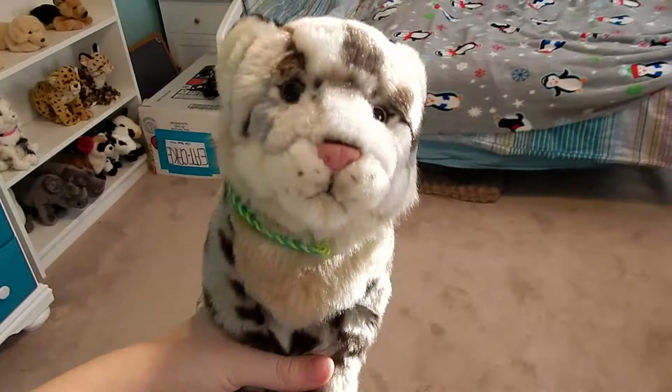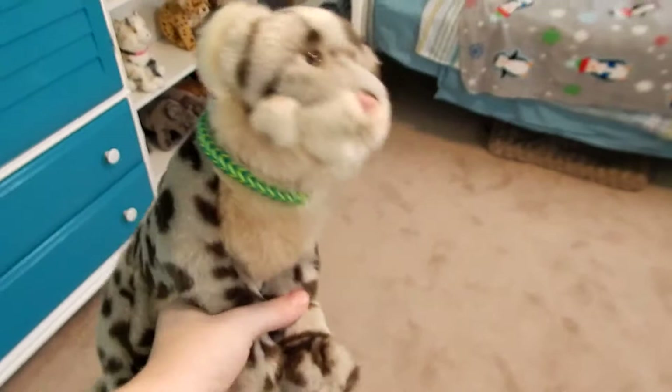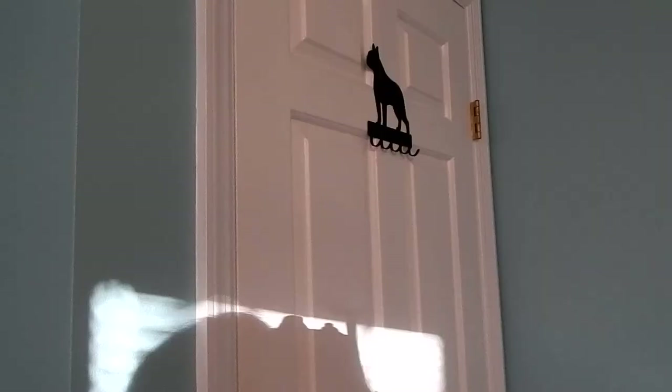Hey guys, it is me Newtonkins here today and I'm back with a room tour for 2018. This is not meant to brag or show off in any way — I just figured you guys would like to see it. This is for entertainment purposes only. Without further ado, let's begin.